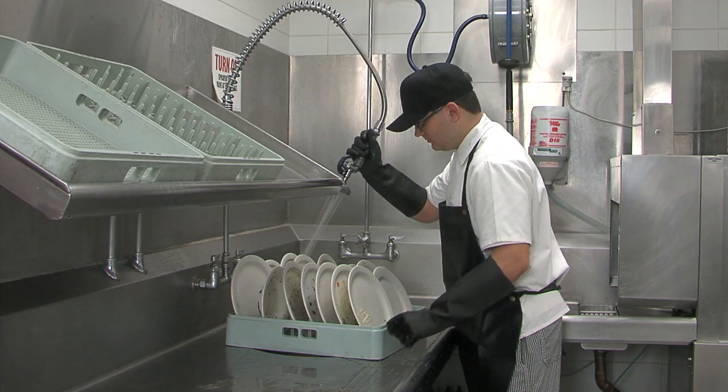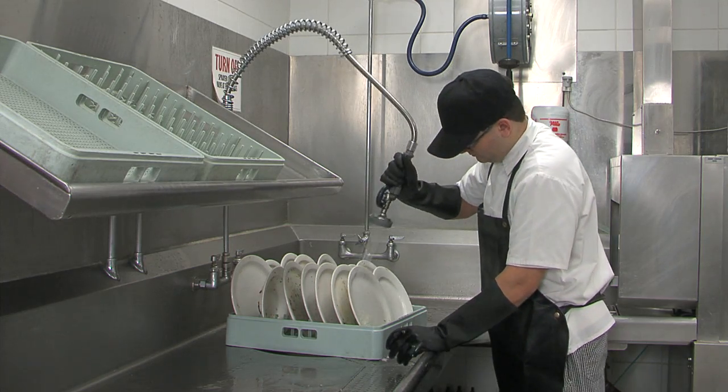Hot water is the lifeblood of restaurants and other food service operations. And let's face it, restaurants use a lot of hot water.